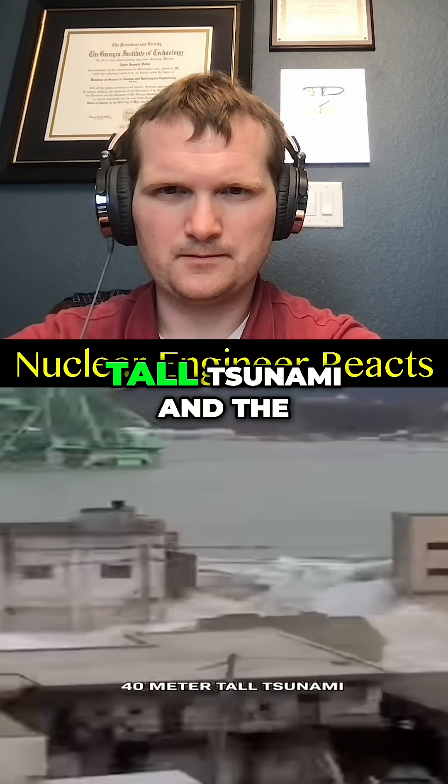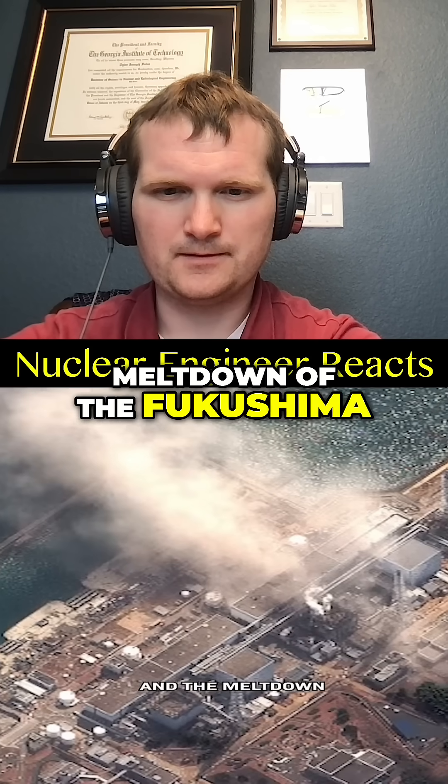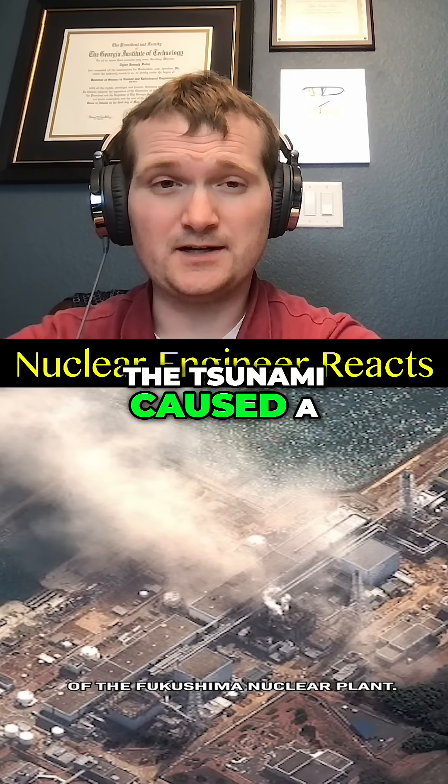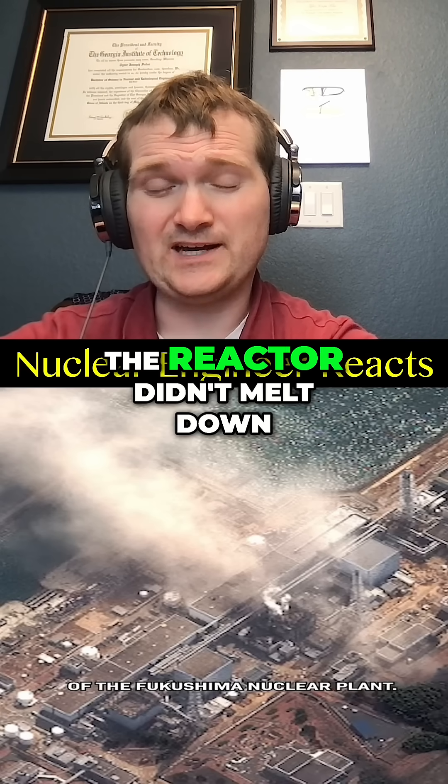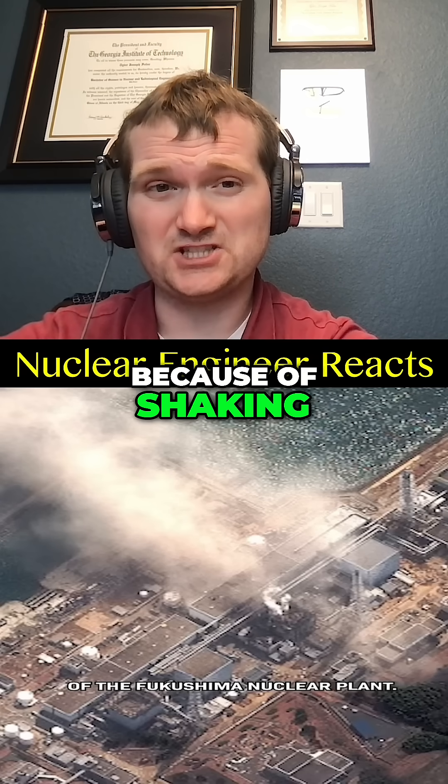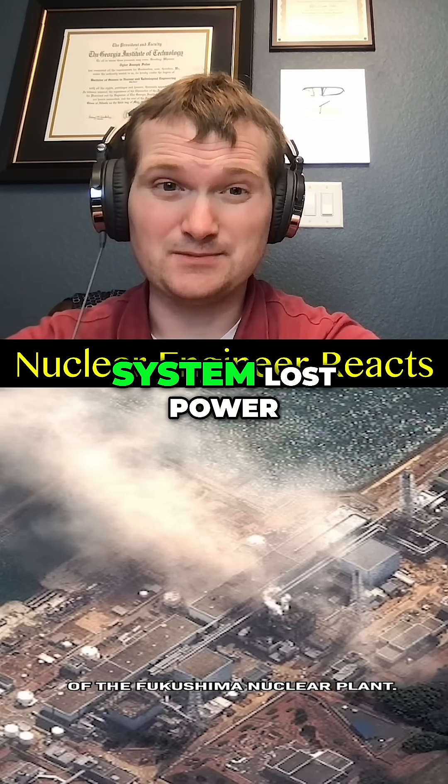It caused a 40-meter-tall tsunami and the meltdown of the Fukushima nuclear plant. The tsunami caused a station blackout, flooding the backup diesel generators and the switch gear. The reactor didn't melt down because of shaking — it's because the cooling system lost power.